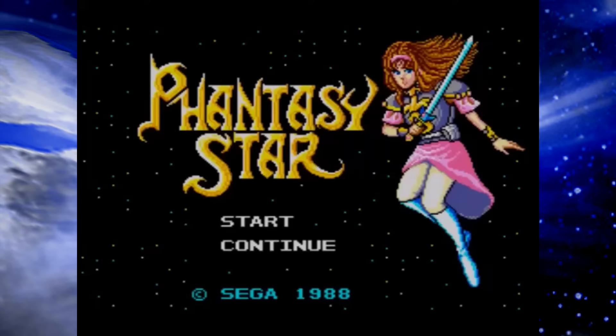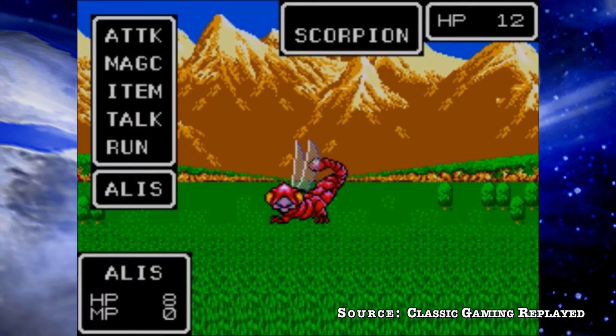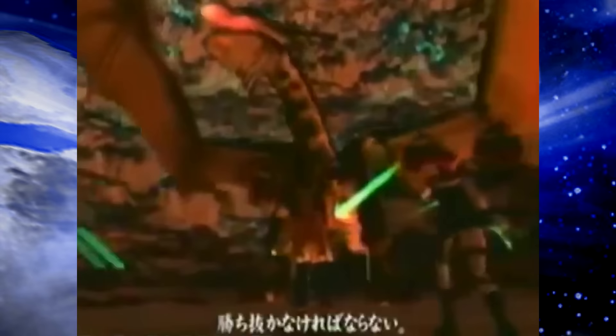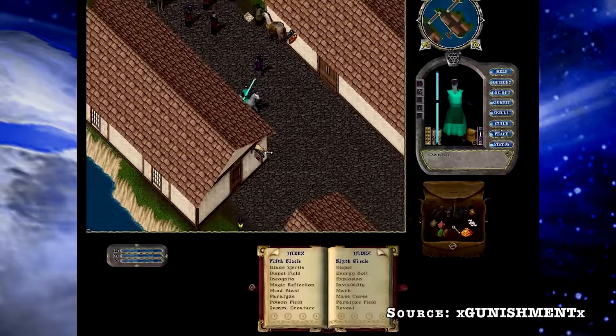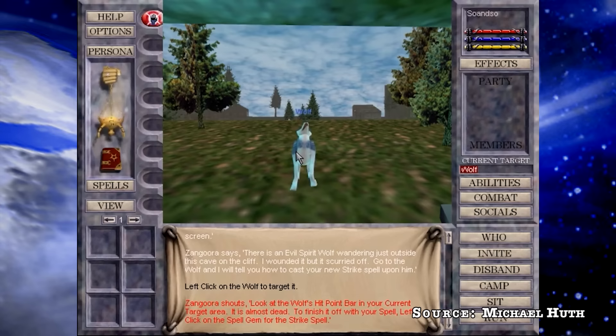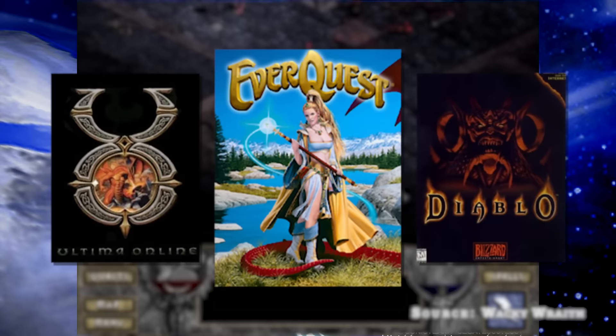The only thing they had to rely on that was proven was the Phantasy Star IP — a series of single-player RPGs that started on the Master System in the late '80s. But most of the original staff that worked on Phantasy Star had left by the time PSO's production went underway, making PSO ultimately a series reboot. This meant they had to pay attention to what was happening in the western market instead, specifically with online gaming on PCs hitting all-time highs in 1999 with the rise of the MMORPG market.